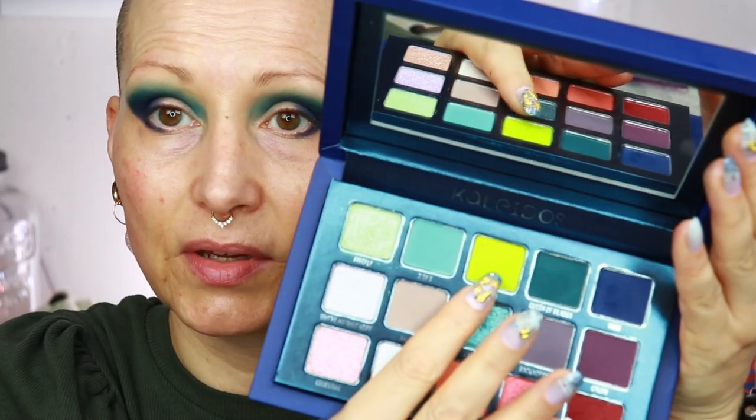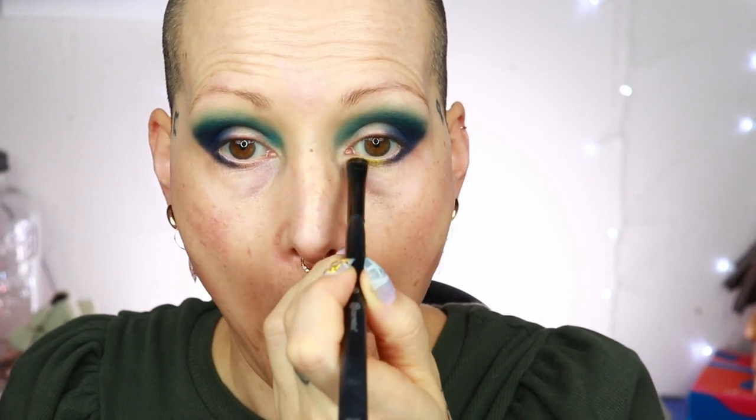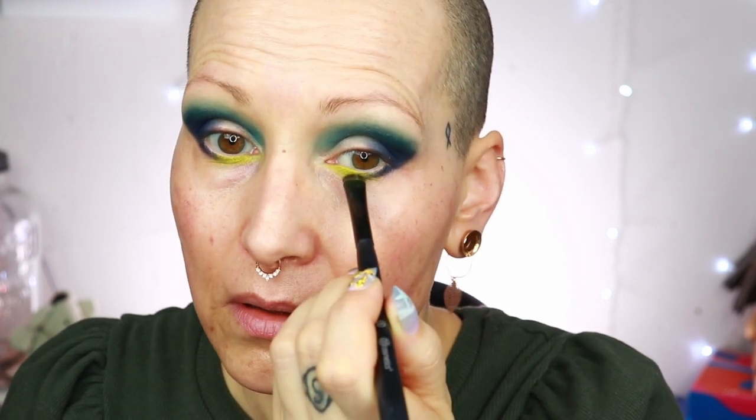I'm going to the shade called Gravity and stamping it on my lower lash line, really packing it on. There's no primer there, so I really want it to show up — it could be that I need to redo it, but that's okay. Then I'm going to blend a bit, going a little into shade Void — tiny tap-off — and just blend it. I quite like that. I'm just going to clean up my lid and see what happens.